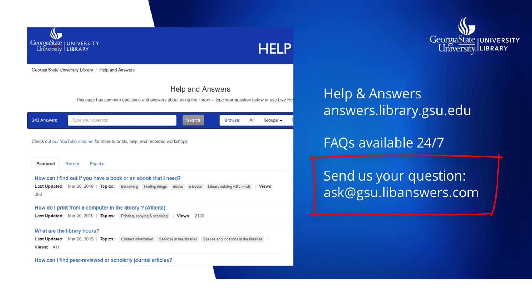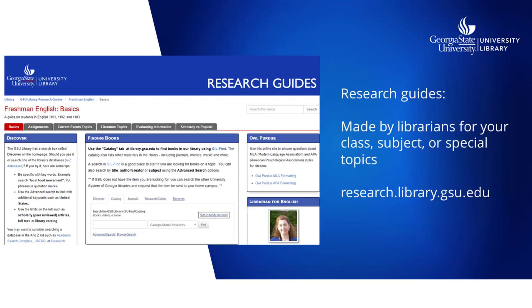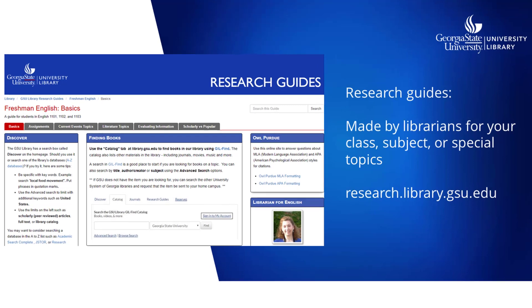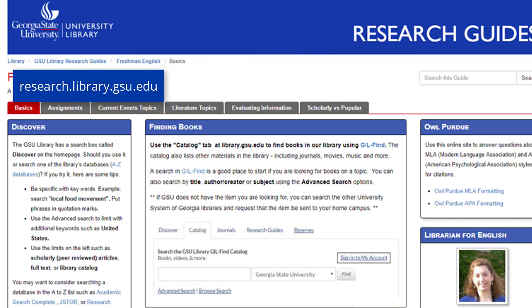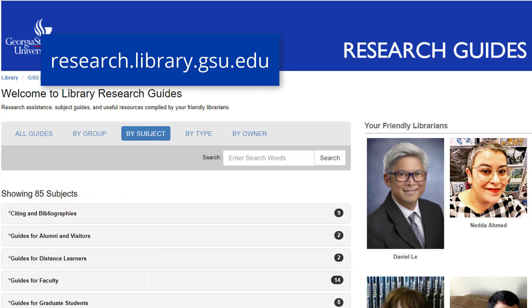You can also send us questions at ask.gsu.libanswers.com. Our research guides are pages our librarians have put together with help, advice, and resources for specific classes, for researching particular subjects, for using research tools like citation managers, ebooks, research software, and lots of other topics. You can search the guides page to see if there's already one for your class, or browse subject areas to find one relevant to your research.